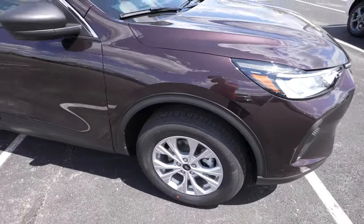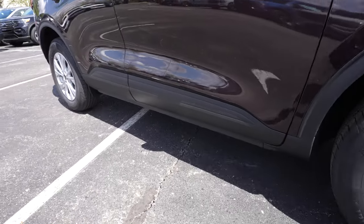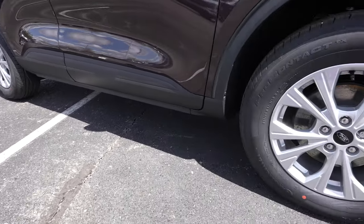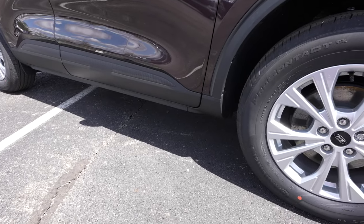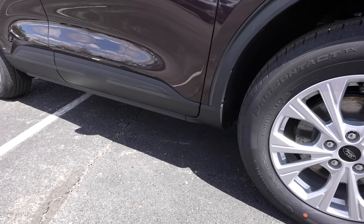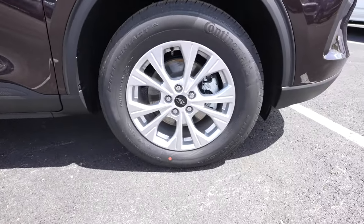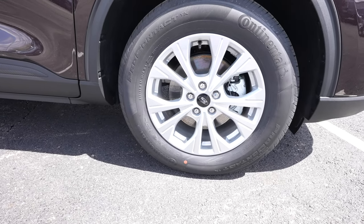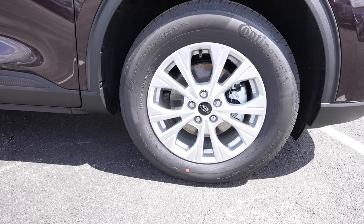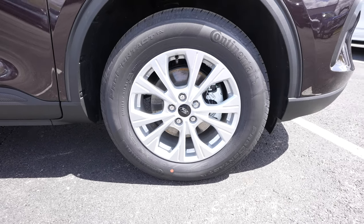Fog lights would go right here if so equipped. You have plastic fender flares that transition into plastic rocker panels, which is greatly appreciated in climates where they use a lot of salt, or if you live on a dirt road — it's going to protect those rocker panels and keep it looking nice. The wheel and tire setup features Continental ProContact tires in a 225/65R17 size.